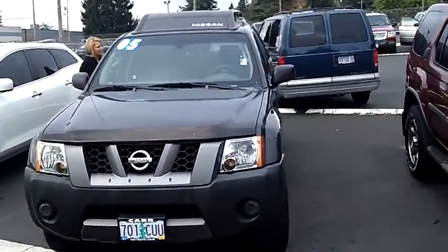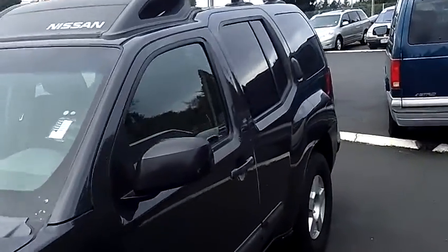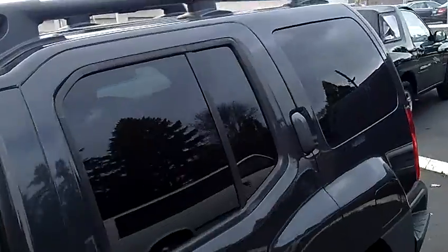The stock number for this vehicle is S130245A. This vehicle is a V6 4.0L automatic.